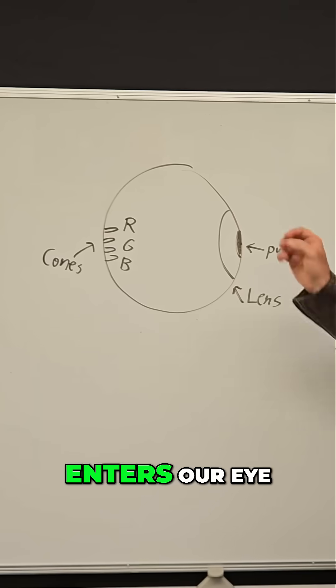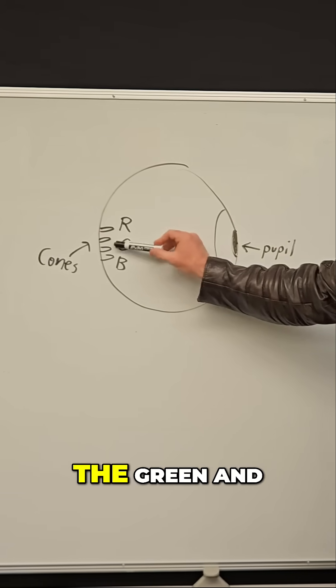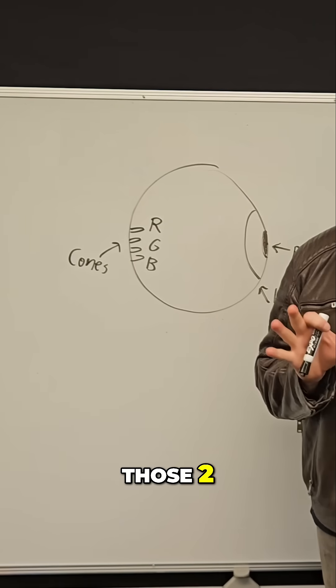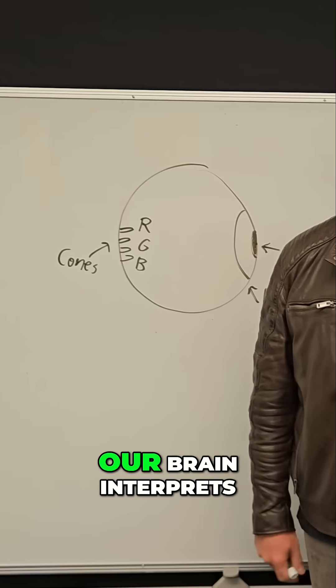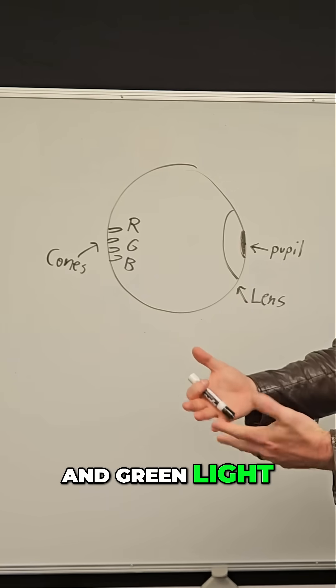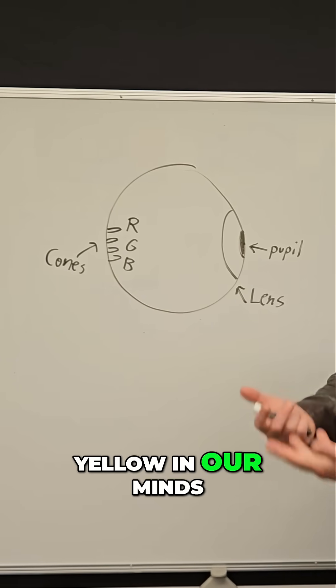So, if yellow light enters our eye, it actually activates the green and the red cone simultaneously. And when those two cones are stimulated at the same time, our brain interprets that as yellow — just like when we see red and green light, we naturally see yellow in our minds.